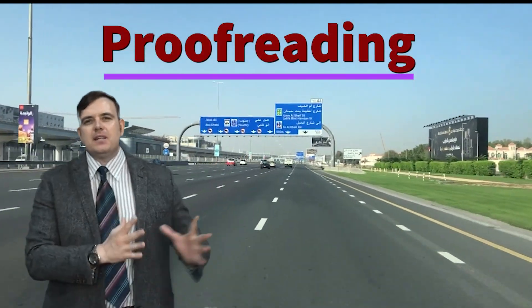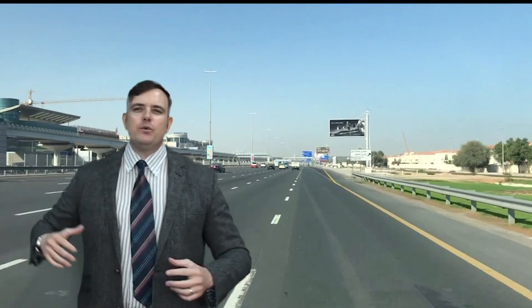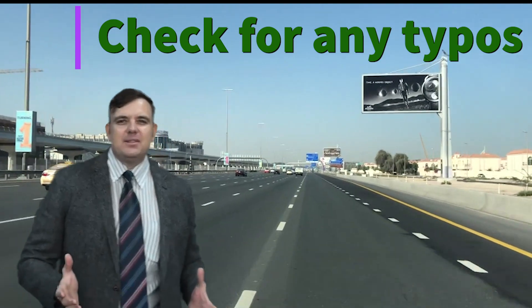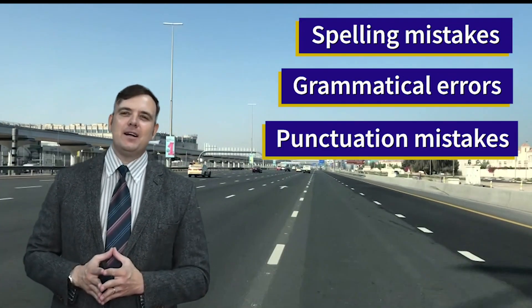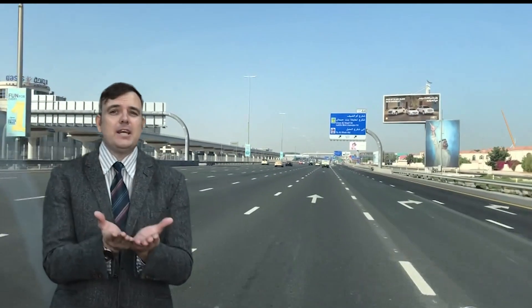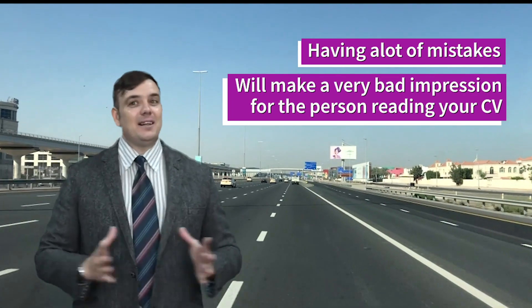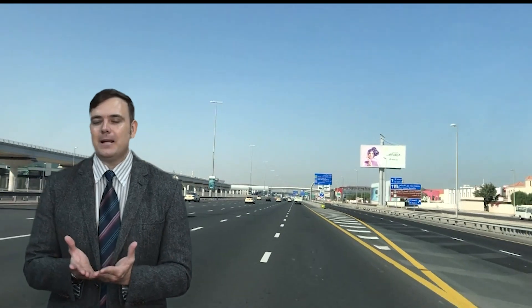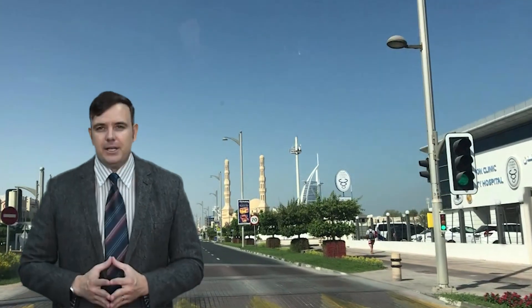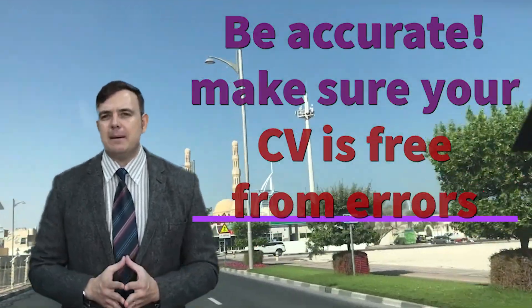Another element to concentrate on when writing your CV — beyond the Experiences section — is making sure there are no typos, such as spelling mistakes or grammatical errors. There's nothing worse for a recruiter or HR manager reviewing your CV than seeing lots of little mistakes. Make sure you proofread your CV and be as accurate as possible — check your spelling and your grammar.